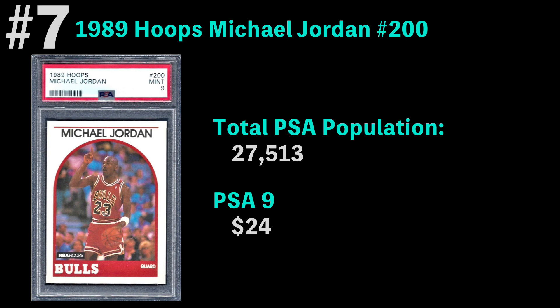Coming in at number seven, we've got another Jordan — the 1989 Hoops Michael Jordan. The total PSA population is 27,000 graded. The most common grade is a PSA 9, which you can get for $24. The 1989 Hoops cards have a pretty iconic design to them, and this is a fun one to collect.